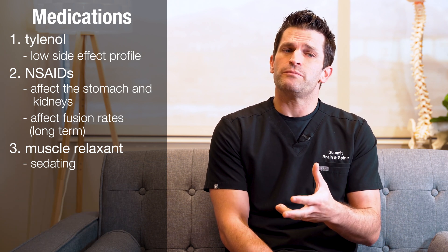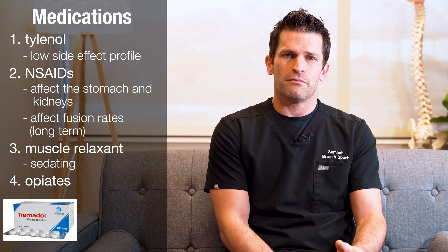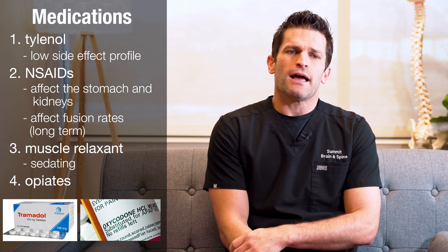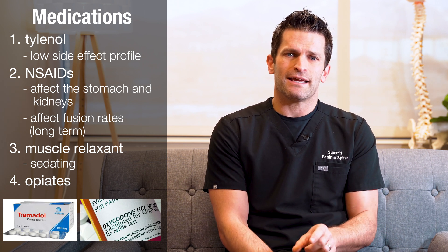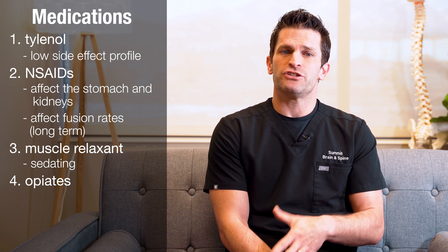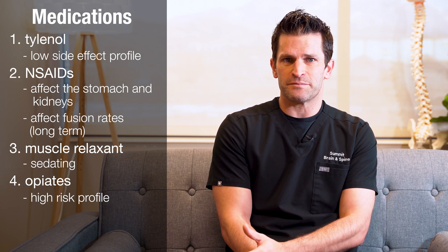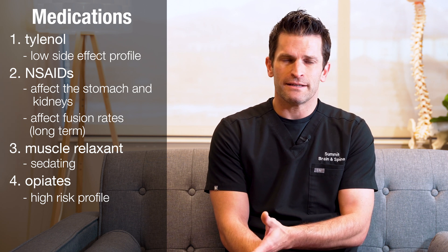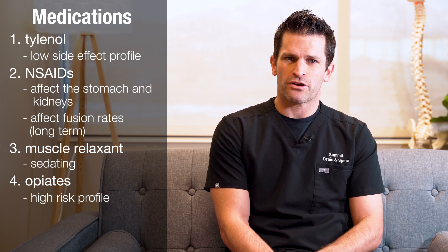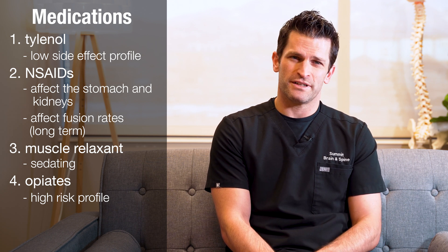The next class of medications would be opiates. This includes tramadol, which is a more mild opiate, or we often use oxycodone. Opiates should be taken at the smallest effective dose for the shortest period of time. They do have the highest risk profile, but can also be very effective for nociceptive or post-surgical pain. It's okay to take opiates, but we want to be very cautious. Some patients may elect not to use opiates at all, and that is perfectly reasonable.